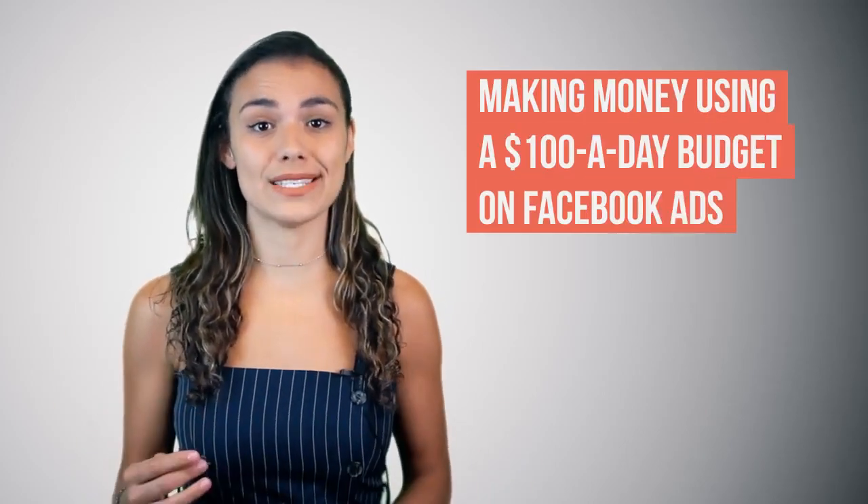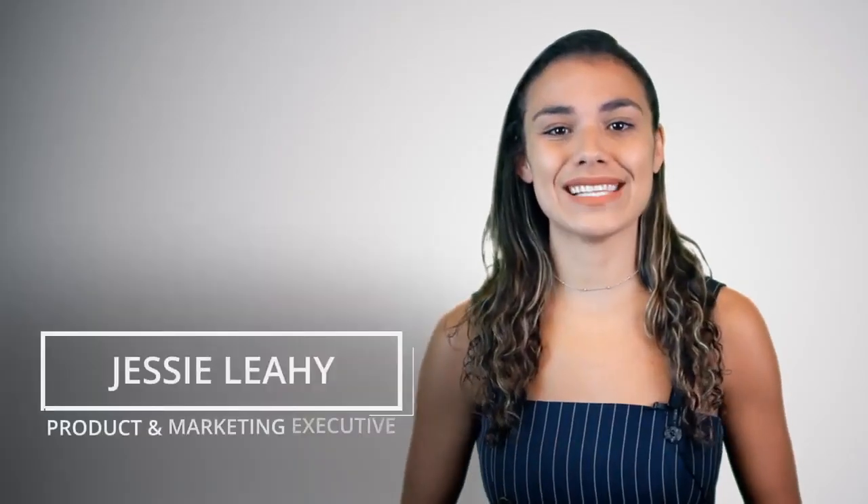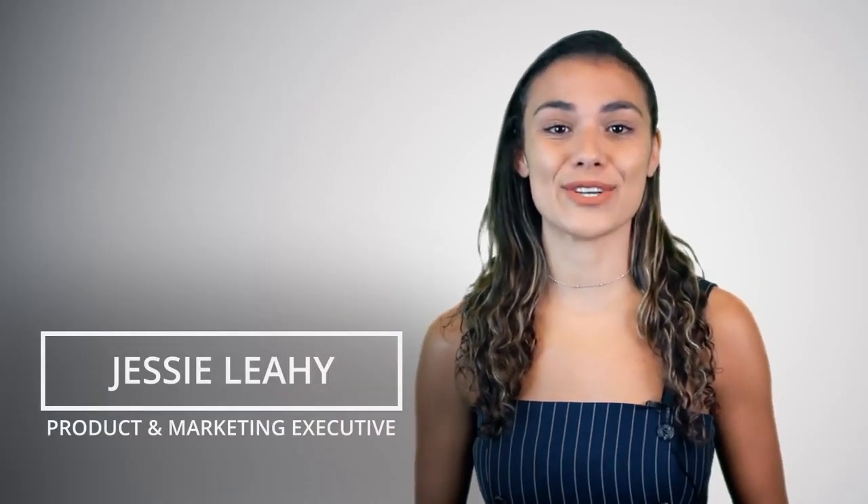In this video, I'm going to explain how you can start to make money for your business using a $100 a day budget on Facebook Ads. My name is Jessie Lei, Product and Marketing Executive here at Social Media College.